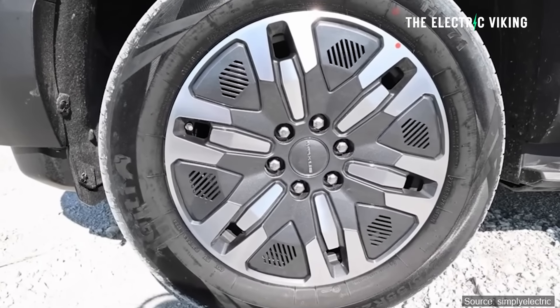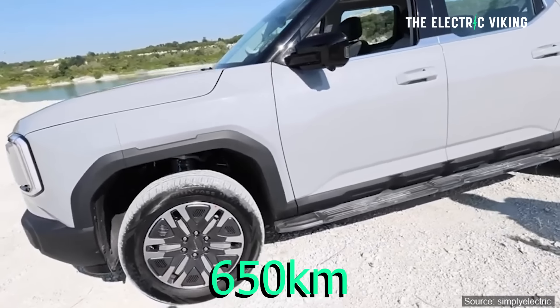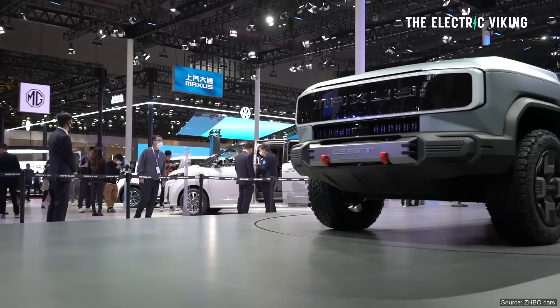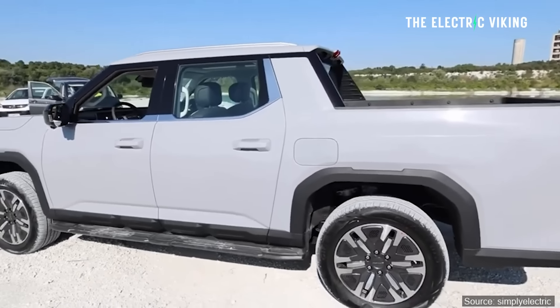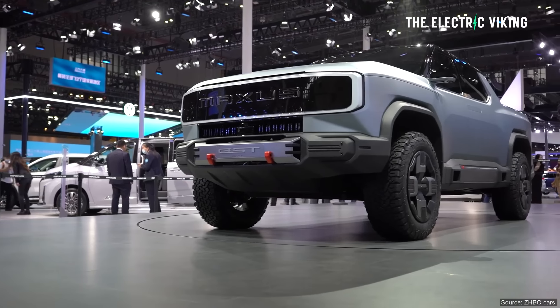Apparently a thousand kilometers of range — I don't believe that's going to be true. What I'm hearing from rumors in China is it's closer to about 650 kilometers maximum range — about 400 miles. That's pretty good though; I don't think you need more than that. This will apparently be the first medium-to-large-size Chinese brand all-electric truck to be exported globally, and they're saying this is coming really, really soon.